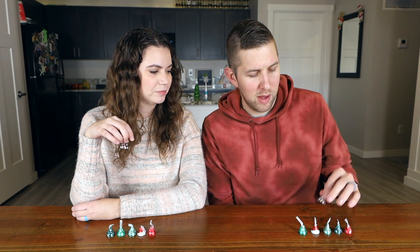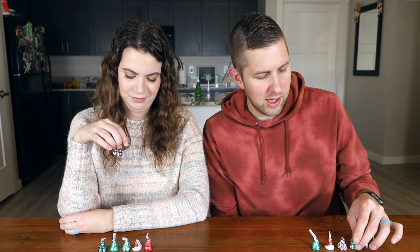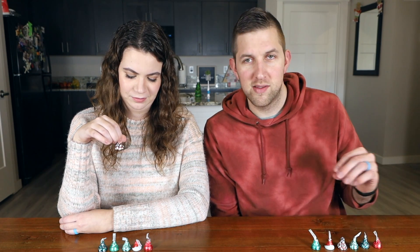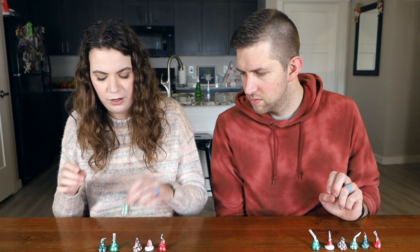I can't decide if I want to put it above or below the regular Hershey Kiss, but I'm going to put mine above the hug and below the regular because it's just so sweet. I'm going to put mine above the regular but below the hug.